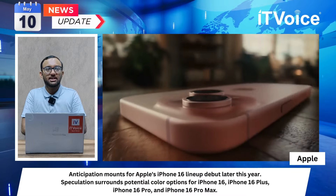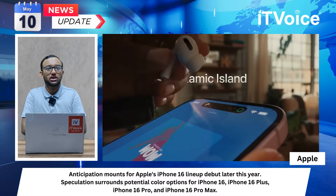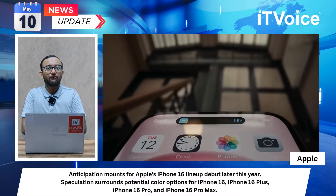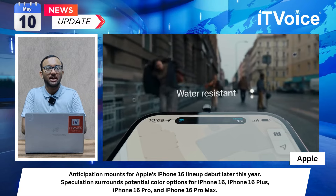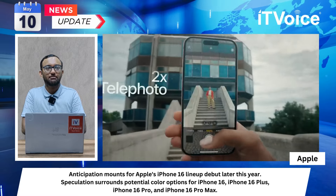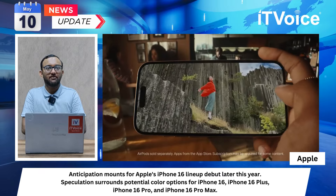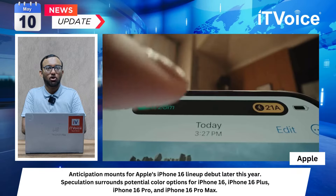Anticipation mounts for Apple's iPhone 16 lineup debut later this year. Speculation surrounds potential color options for the iPhone 16, iPhone 16 Plus, iPhone 16 Pro, and iPhone 16 Pro Max. Renowned leakers suggest the iPhone 16 Plus may offer seven color choices, breaking tradition, and possibly offering new finishes to captivate consumer interest in the latest iPhone models.